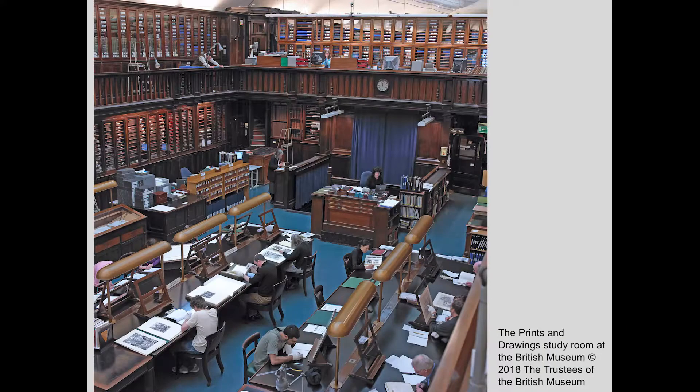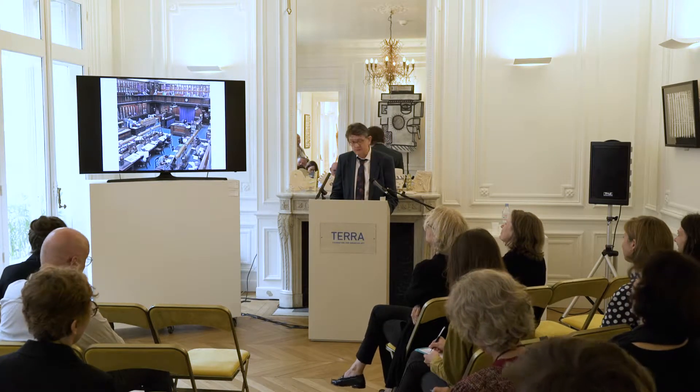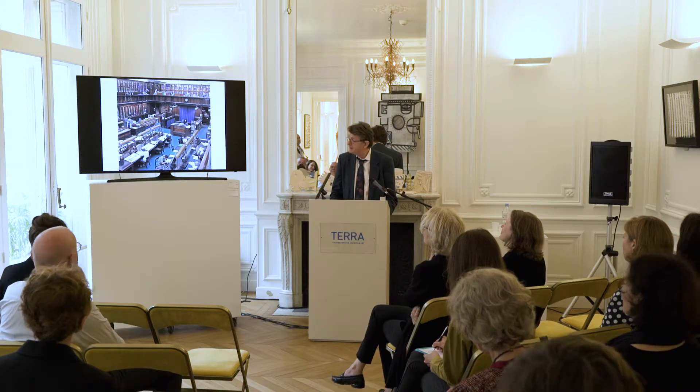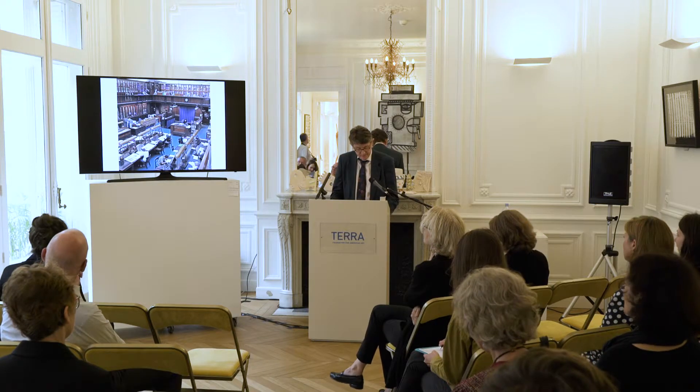During the intervening period — over the past 35 years — the American collection at the museum continued to expand. Here is the print room of the British Museum with students coming to look at material in the collection. As you can see, they're looking at quite small prints, and this is something that modern American prints, by and large, are not. In America, size matters, and this has put certain pressures on our storage and how we can access the material.